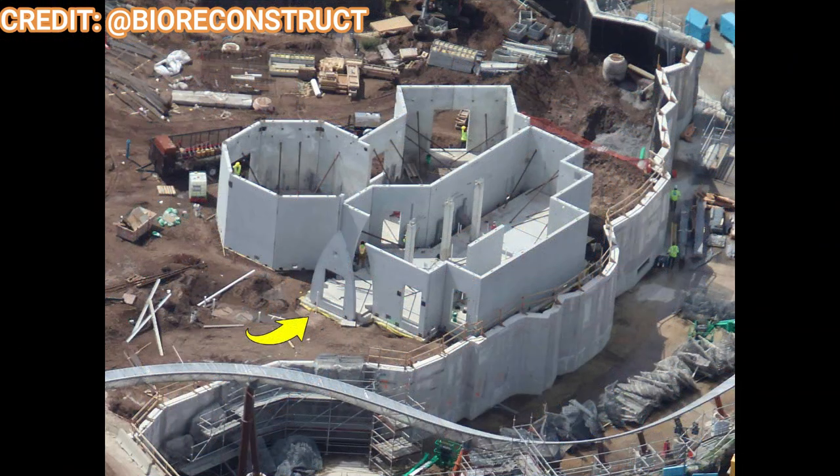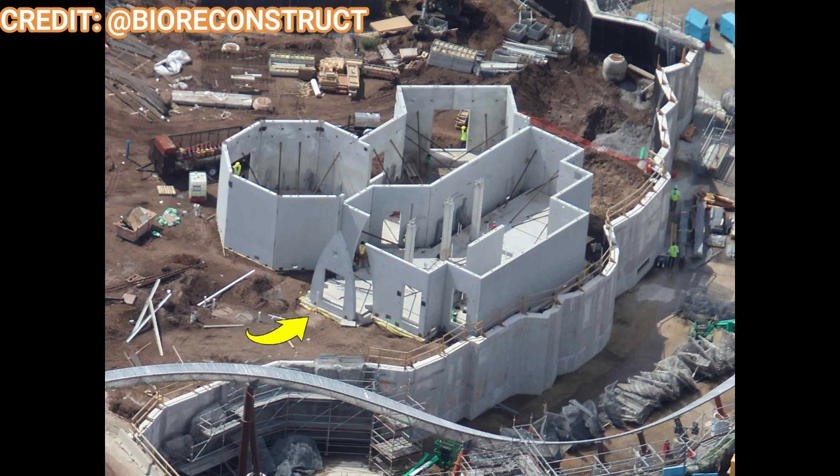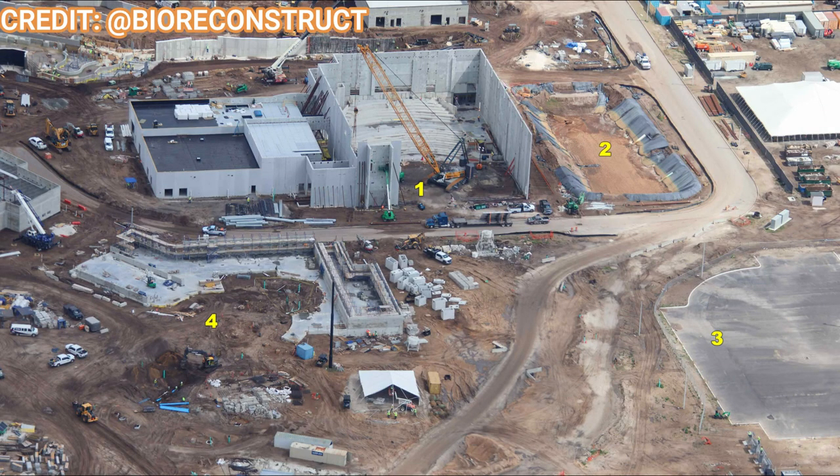Moving over to How to Train Your Dragon, you can see this particular building — not sure if it's a big gift shop or restaurant, but it looks almost like Hiccup's house or a building from the Isle of Berk. I'm speculating that this could be a potential meet-and-greet area where you could meet Hiccup and his dad, similar to an elaborate meet-and-greet like Mickey and Minnie's houses in Toontown.